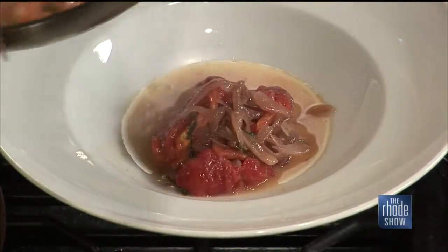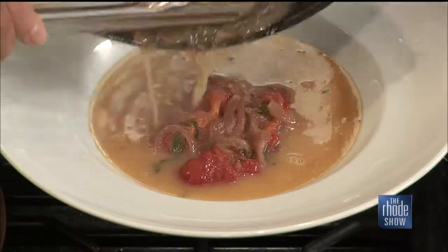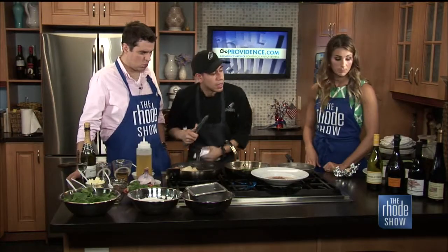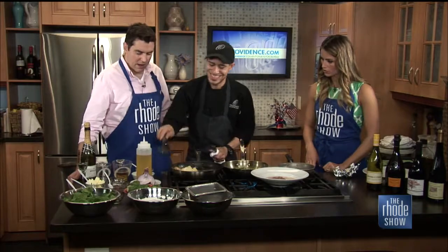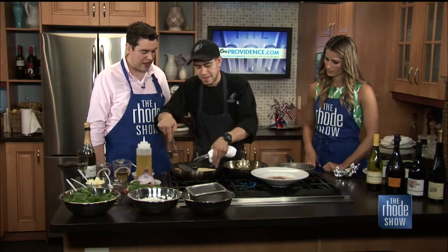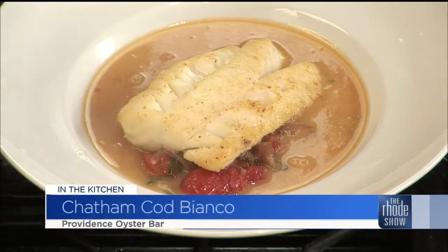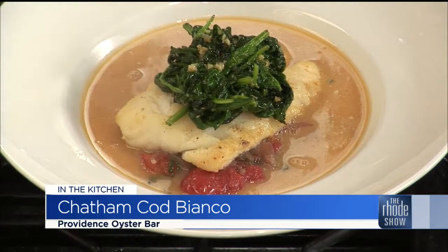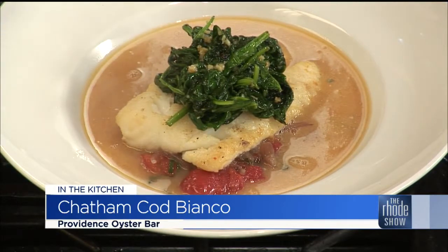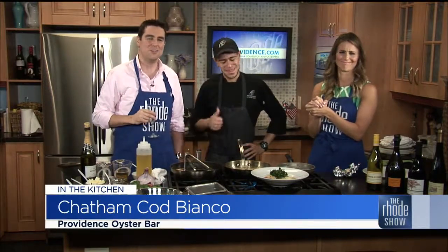You have some wines that pair with the dishes — all those wines there pair beautifully with this Cod Bianco. Even though red isn't normally paired with fish, this one here pairs really well. You guys are the pros, so if we have any questions about pairing a certain wine with a dish, just ask. This is Chef Kevin Romero from Providence Oyster Bar, here courtesy of our friends at GoProvidence.com. If you'd like to get his recipe or learn more, go to Roadshow.com. Cheers to my birthday — 26 has never looked better!